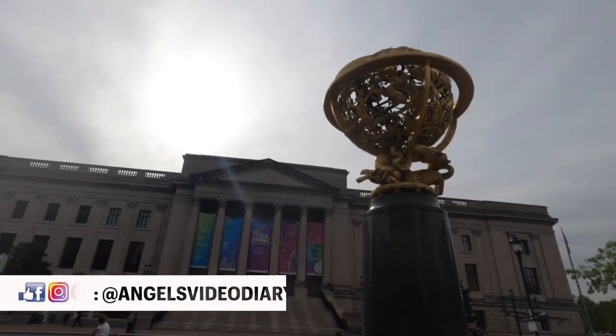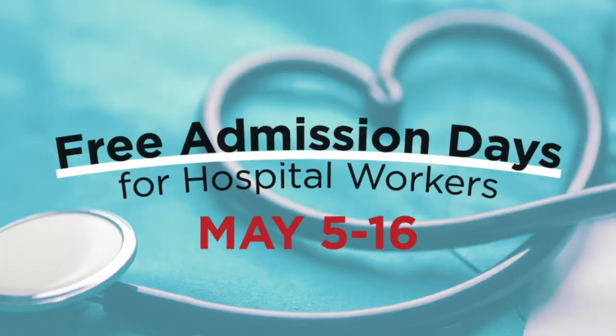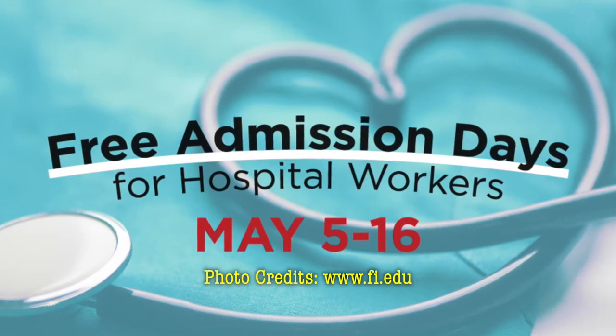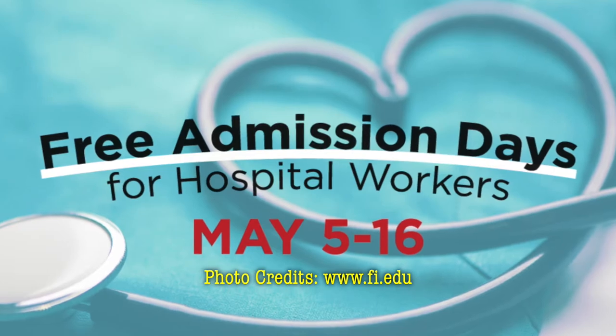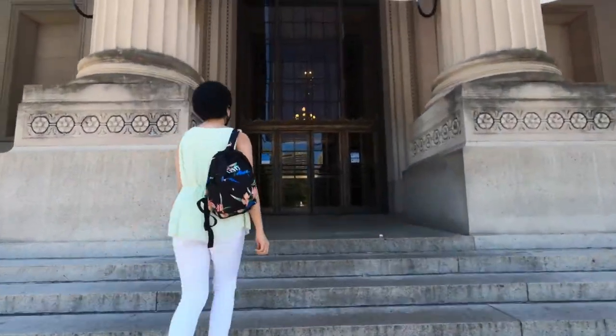What's special about this visit to the Franklin Institute is that we're actually gonna get in for free because they're doing a free admission day for hospital workers, in honor of National Hospital Week. I have my nurse, Ed, beside me right now. Say hi to everyone! All right, let's go inside the Franklin Institute.